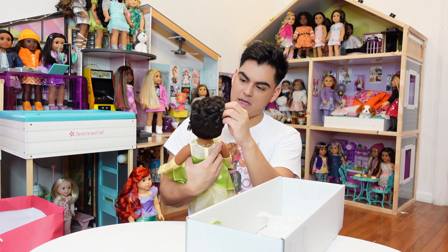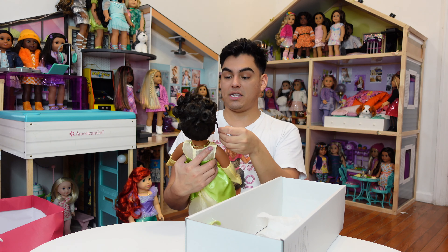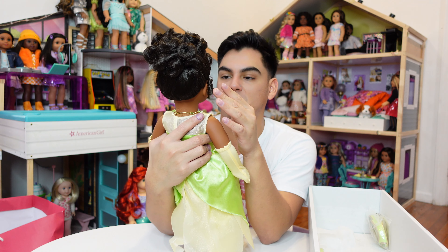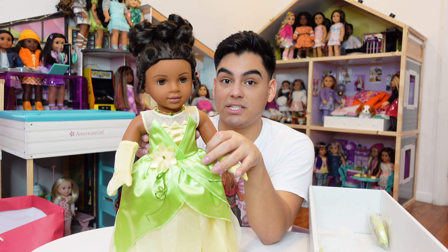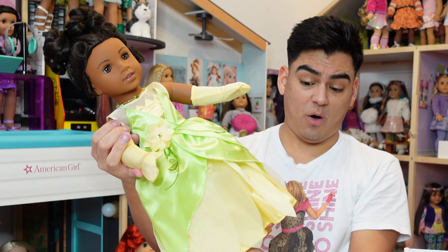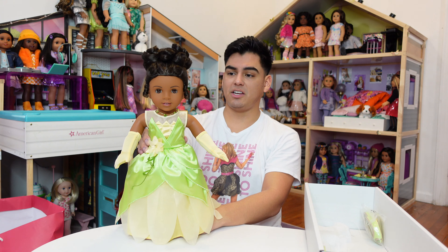Her hair up here has a hair net on it and she's rocking a ponytail. Her curls are looser than Claudy's, but she has little tendrils up here. I hate to burst anyone's bubble, but in my opinion this is essentially Claudy with a looser wig. She's gorgeous and stunning. She has Tenney's eyes — light brown eyes. The dress is gorgeous. I have to give American Girl credit where credit is due because these dolls are stunning. She comes with a necklace.